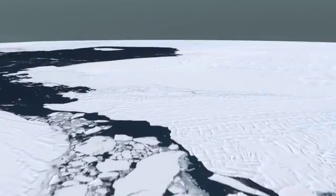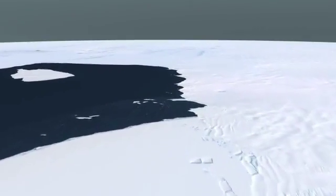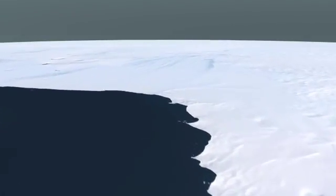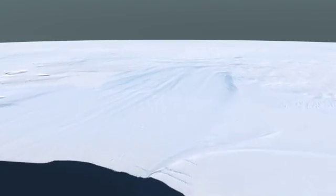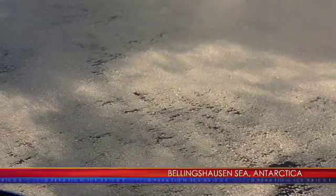Pine Island and Thwaites are losing ice at a rate of about 100 gigatons a year. That sounds like a big number, but it's probably less than a millimeter of sea level rise. We wanted to get an idea of how thick the sea ice was in this region.